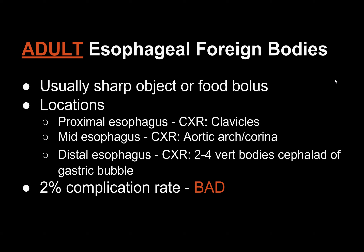There are three main locations where esophageal foreign bodies get hung up: the proximal esophagus, which is right at the level of the clavicles on your chest x-ray — like we have in this case; the mid-esophagus, which is at the level of the aortic arch or the carina; or the distal esophagus, which is about two to four vertebral bodies cephalad of your gastric bubble.